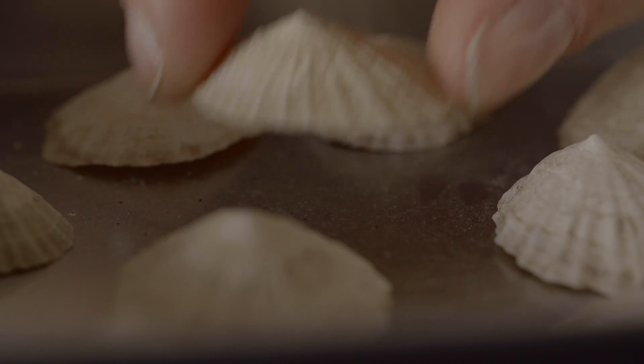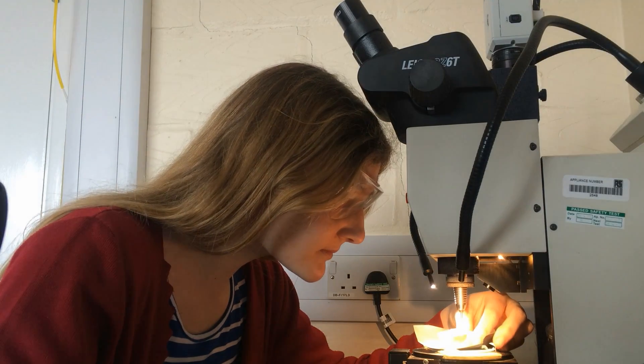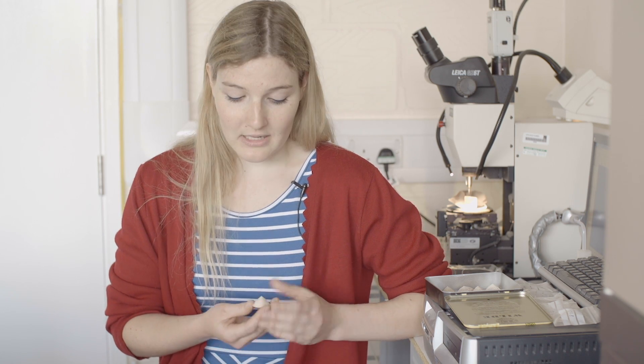What we can do is look at the chemistry of the shell, because the chemistry changes during the year as the temperature of the seawater varies. By looking at the changes in chemistry we can determine when in the year they were gathered — so if they were gathered in winter and summer, we know people were there in winter and summer.